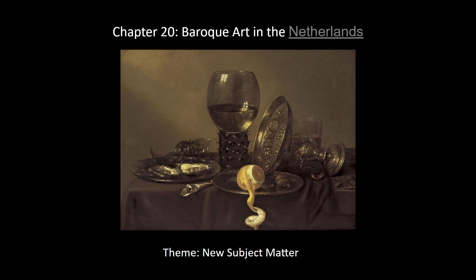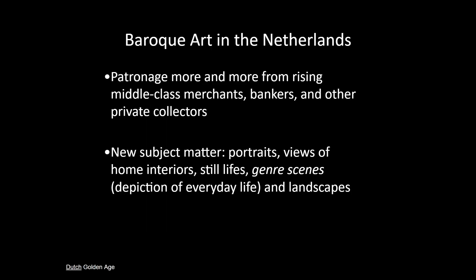A good theme for Baroque art in the Netherlands is new subject matter. We're going to start painting more stuff — kind of what we saw in the Northern Renaissance with genre scenes. We will get still lifes, which we really like in the Netherlands. Patronage starts to come more and more from the rising middle class — merchants, bankers, and private collectors — so we'll see more portraits, views of home interiors, still lifes, genre scenes, and landscapes.